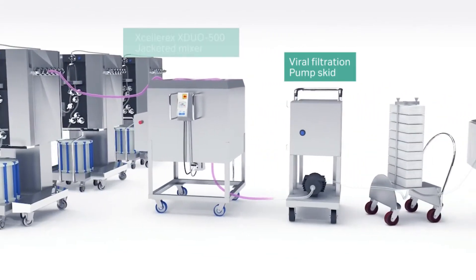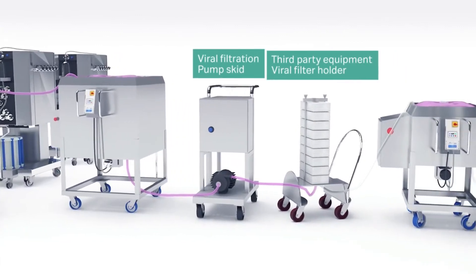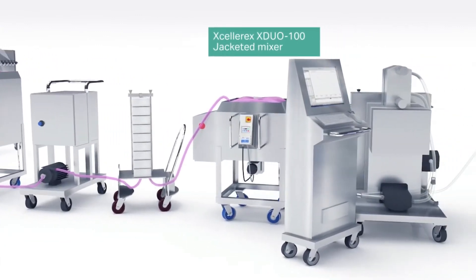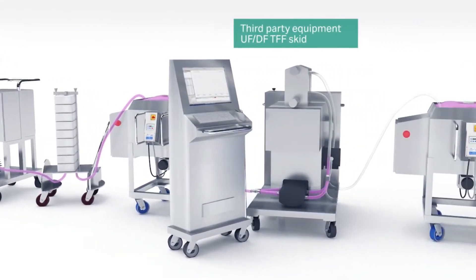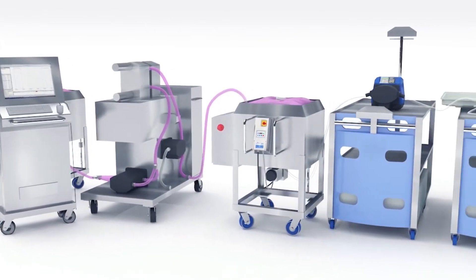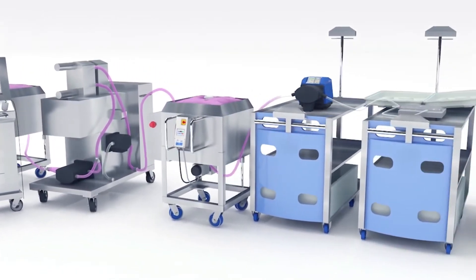Multiple filtration steps and further mixing ensure the product is as pure as possible. Bulk formulation of the final product includes use of integrated scales and pumps.